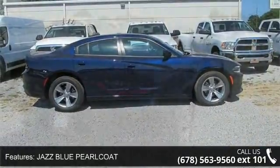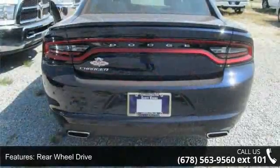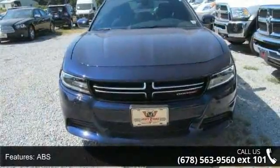Enjoy these notable features: Jazz Blue Pearl Coat, Rear Wheel Drive, Power Steering, ABS, 4-Wheel Disc Brakes, Brake Assist, Aluminum Wheels, Rear Defrost, Daytime Running Lights, and Automatic Headlights.